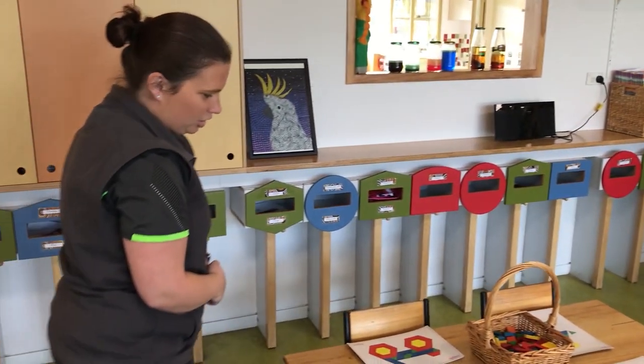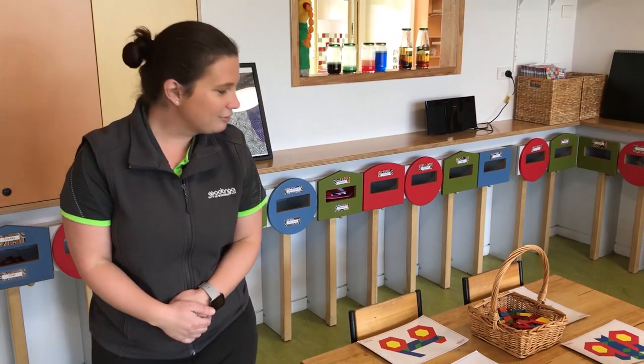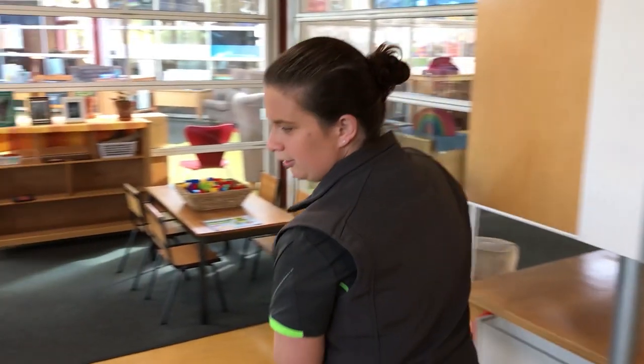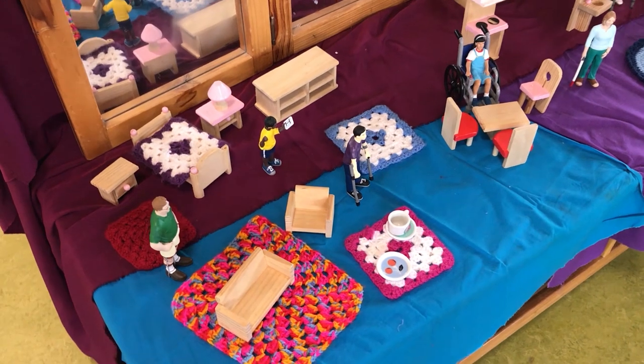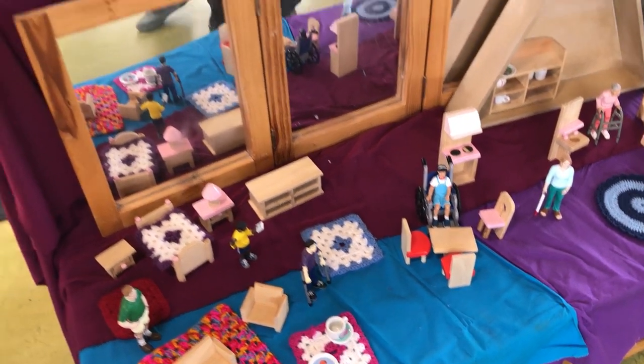Mathematical activities here with shapes — matching shapes to pictures — which is a good experience for children's mathematical skills. And if we come over here, we've got another little dramatic play space for one or two children to play at, being quite creative and imaginative, taking on the roles of different characters.